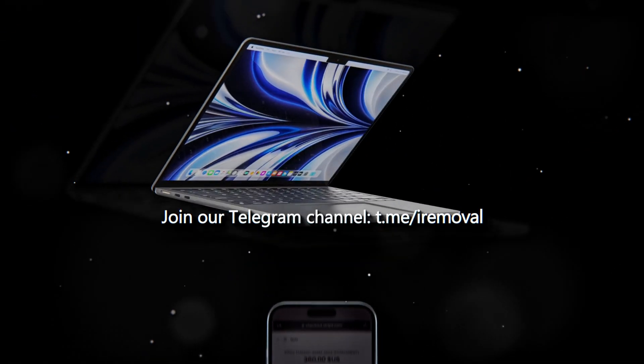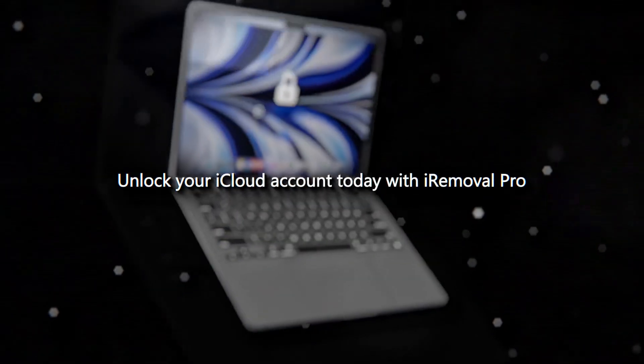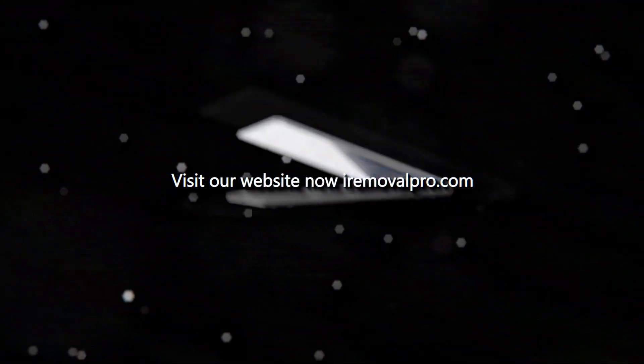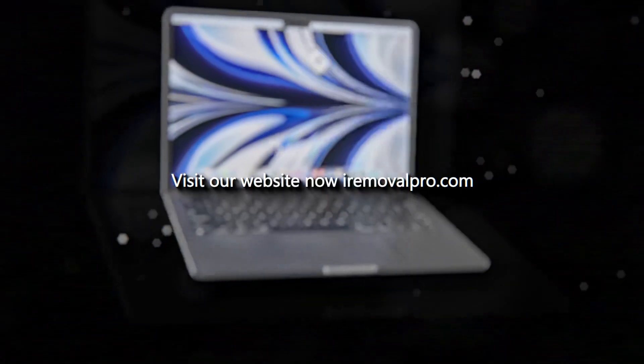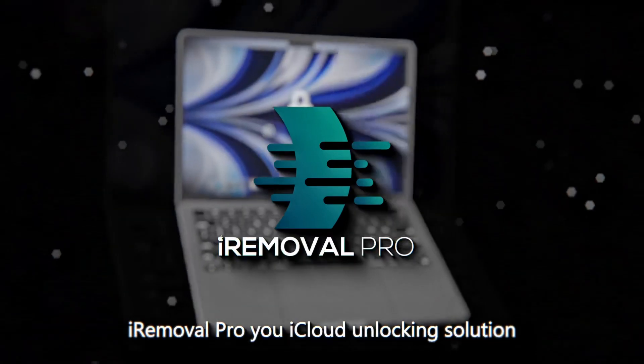And don't forget to join our Telegram channel for the latest updates and support. Unlock your iCloud account today with iRemovil Pro. Visit our website now and regain access to your valuable data. iRemovil Pro — your iCloud Unlocking Solution.